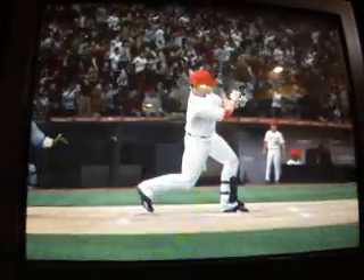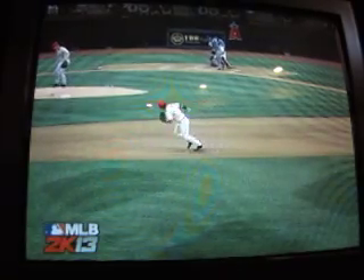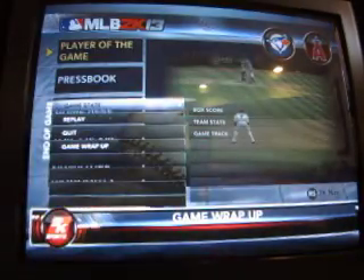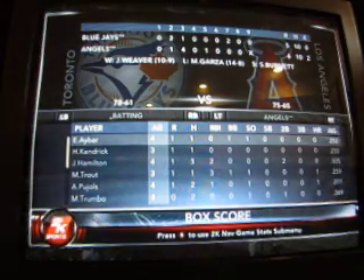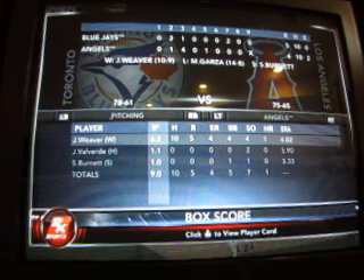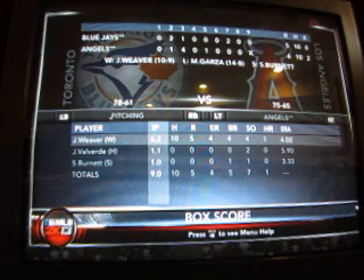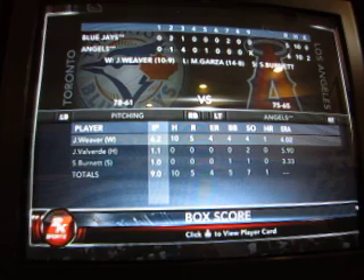And now here's your player of the game — it's Mike Trout. Mike Trout showed us how to get it done in this one. That ought to send these folks home happy. So that's the fourth consecutive loss for the Blue Jays — they now fall to 78 and 62. The Angels go to 76 and 65. Jared Weaver, your starter and winner for the Angels, going six-plus innings allowing five runs on ten hits. He struck out four and walked four. Valverde successfully held it and Burnett got the save.